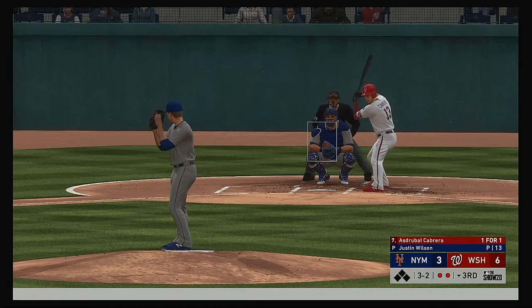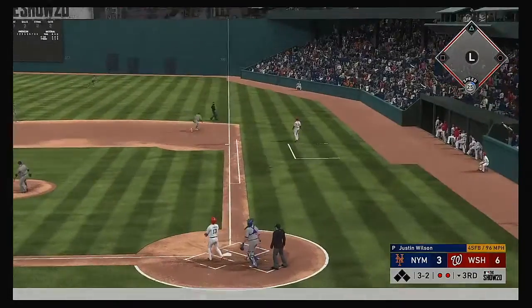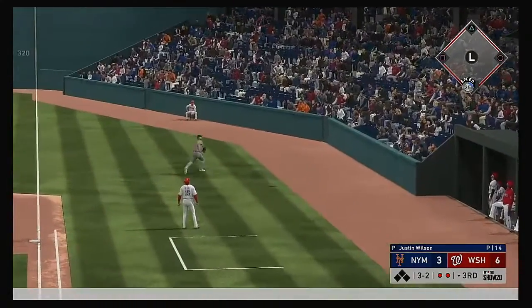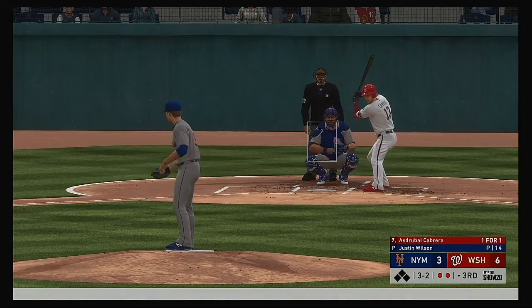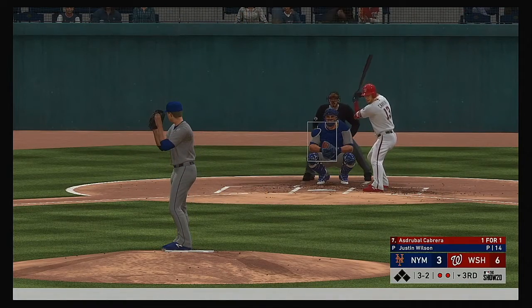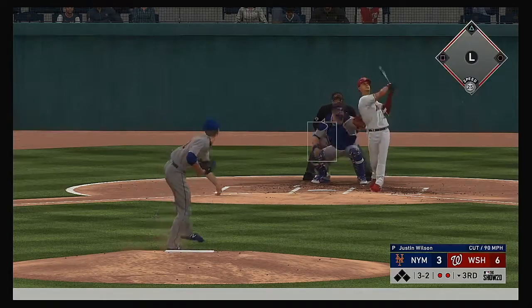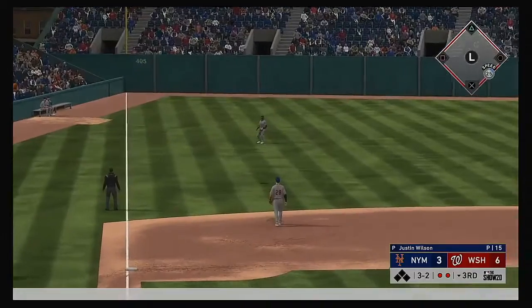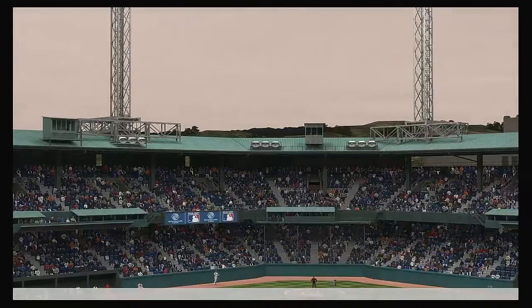The 3-2 pitch — that's popped up. Alonso has room in foul territory — no one will track it down, making him sweat. The 7th pitch coming up — skied in the air to straightaway left, Cespedes is there. And that retires the side.